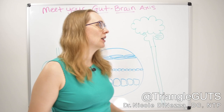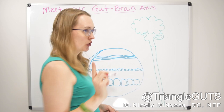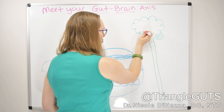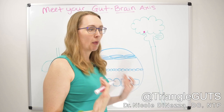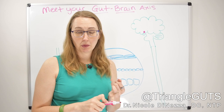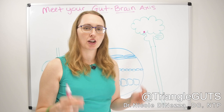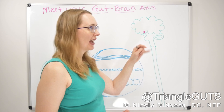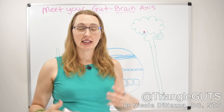Now that we have the anatomy out of the way, we can talk about how this is all connected. Going back to the nervous system, we're going to focus in on two primary areas as it pertains to the gut-brain axis. You've got the pituitary, which has an anterior and posterior lobe, and then there's a little section just above the pituitary called the hypothalamus. This is the part of your nervous system that is primarily in control of the autonomic nervous system.